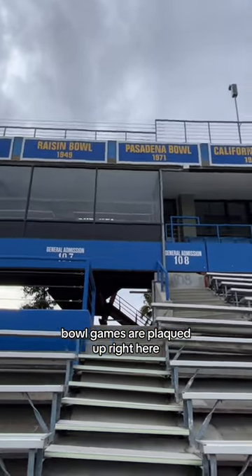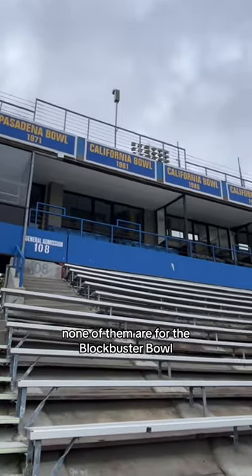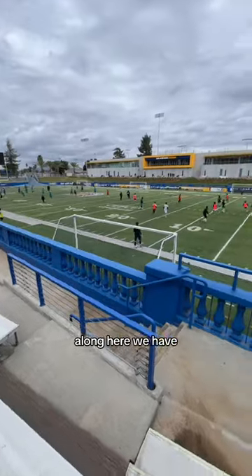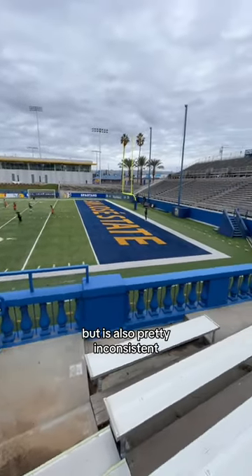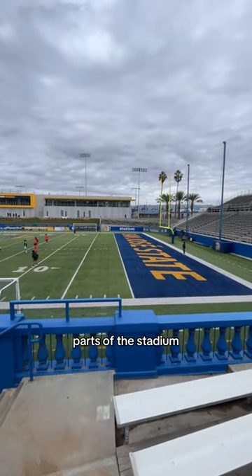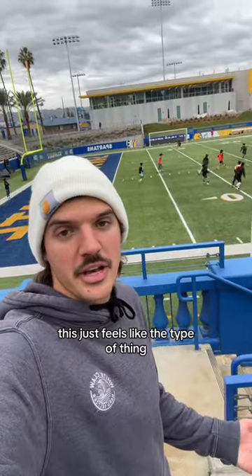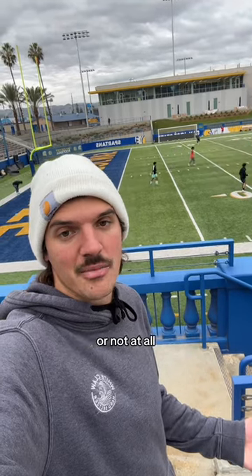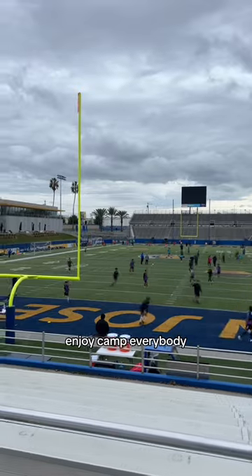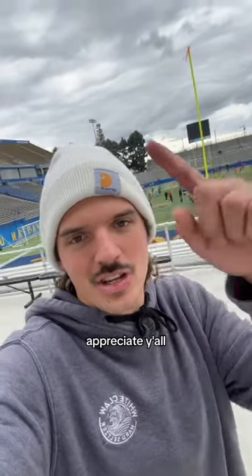Bowl games are plaqued up right here. None of them are for the Blockbuster Bowl, but they all look like they're for the Blockbuster Bowl. Along here we have this elegant style railing that's kind of cool, but it's also pretty inconsistent as it only covers parts of the stadium — this feels like the type of thing you got to fully commit to or not at all. That's all for me here. Enjoy camp, everybody. San Jose State, appreciate y'all.